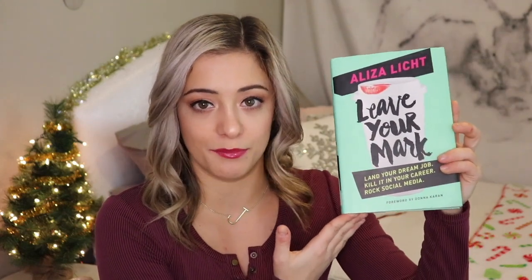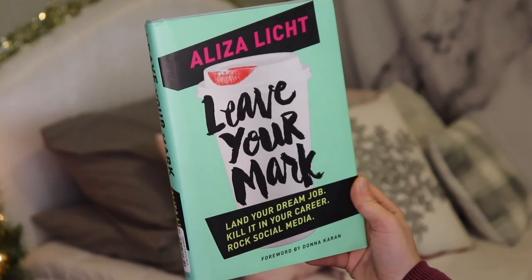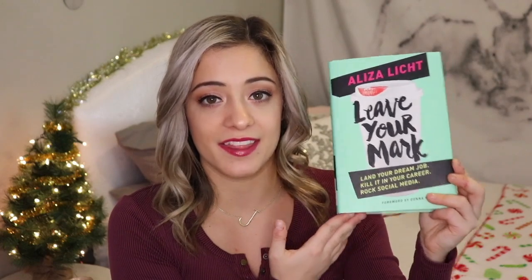I do have one book recommendation: Leave Your Mark by Aliza Licht. This is a self-care type book all about how to be successful in the fashion industry — it covers landing your dream job, killing it in your career, and rocking social media. Being someone who went to school for fashion and wants to pursue a career in fashion, as well as being heavily involved with social media and YouTube, I highly recommend this book to anyone who wants a career in that industry.